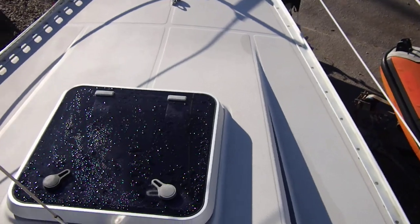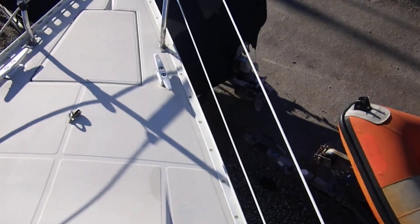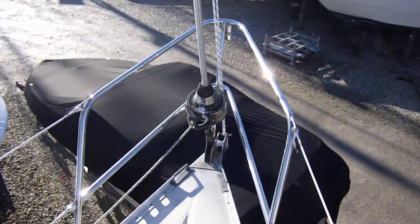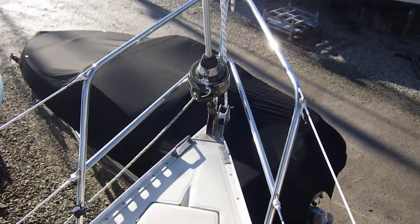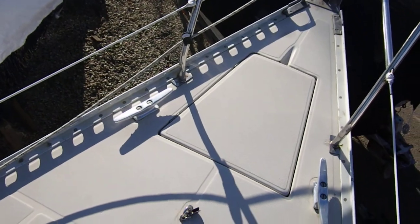And another deck hatch — that's the forward cabin. The forward deck with a pulpit and roller reefing furling gear. Anchor locker.